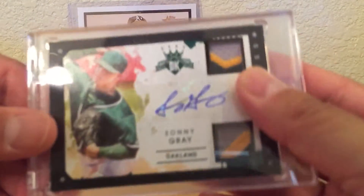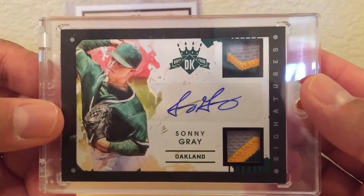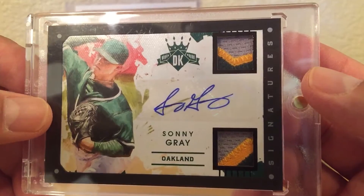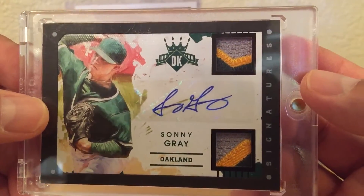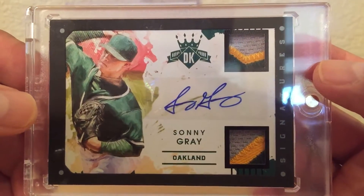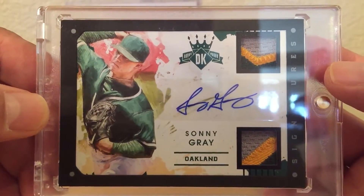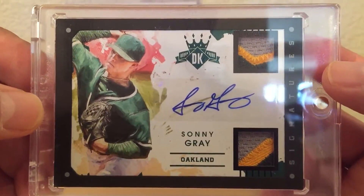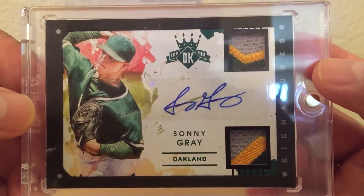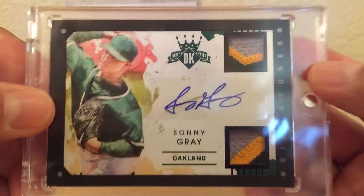This one is really cool and one of my favorites because it was a gift from Matthew L. from the KG Sports Card group — it was a total shock when he sent it to me, really awesome. It's numbered 1 of 1 too, so that makes it even more special.